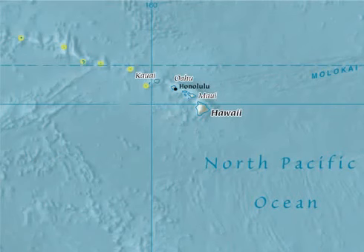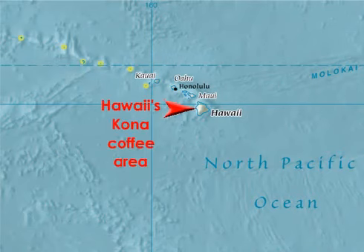Hawaii is the only U.S. state situated within the tropics. It's well known for its mild, full-bodied coffee, which is grown on the Big Island's western slopes near the town of Kona. This coffee is relatively expensive compared to other specialty beans because of quality control and certification measures initiated by the Kona Coffee Council, as well as the fact that it's cultivated in the United States, which has higher wage and input costs compared to other coffee-producing countries.